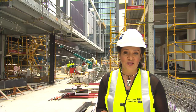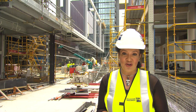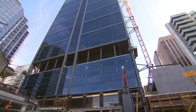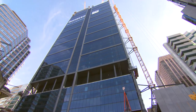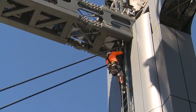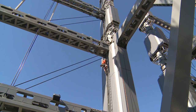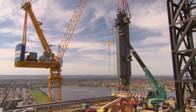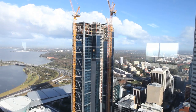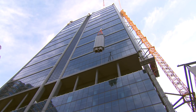Brookfield Multiplex is one of the few international contracting businesses that offers expertise across the entire life cycle of a project. In the case of Brookfield Place, Brookfield Multiplex provided the development management services and was the principal contractor, while parent company Brookfield Office Properties owns the development, providing asset management and property and facility management services.